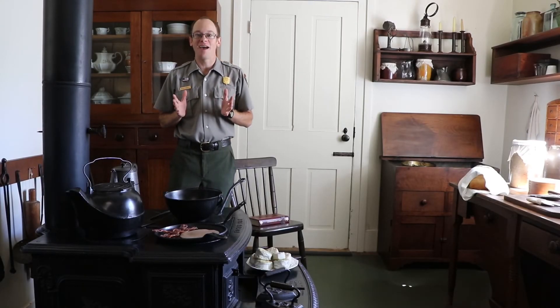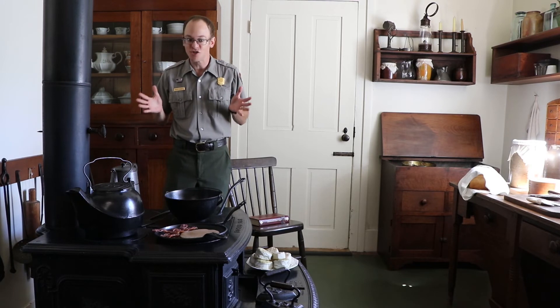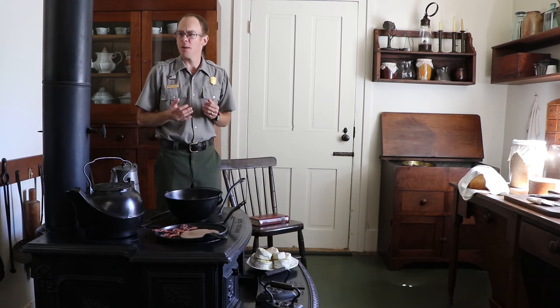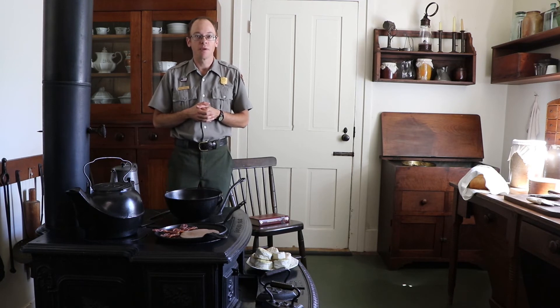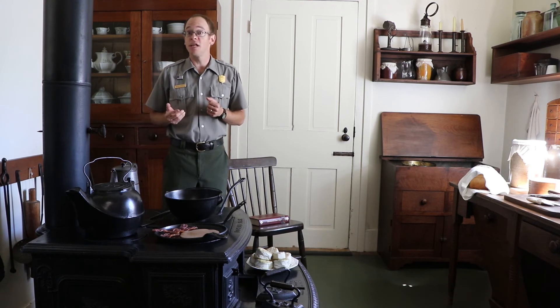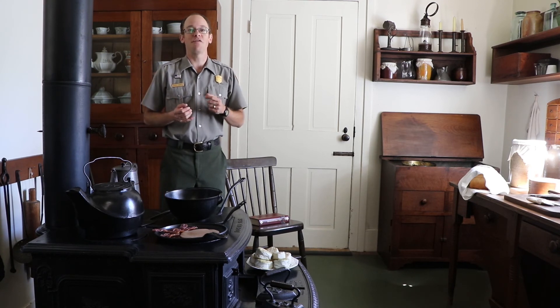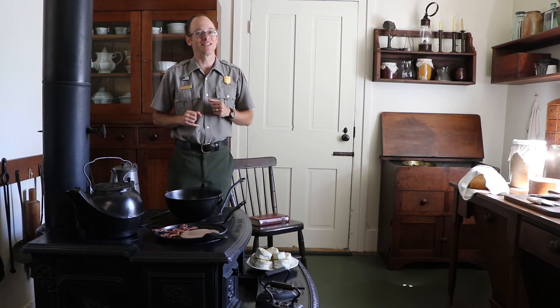One can only imagine how excited Mrs. Lincoln must have been to have this stove in her kitchen, and how much easier it would have made her culinary duties. Have you ever remodeled your kitchen? Have you ever made a major upgrade to one of your kitchen appliances? Do you have a favorite cookbook? Let us know in the comments below, and we'll see you next time.